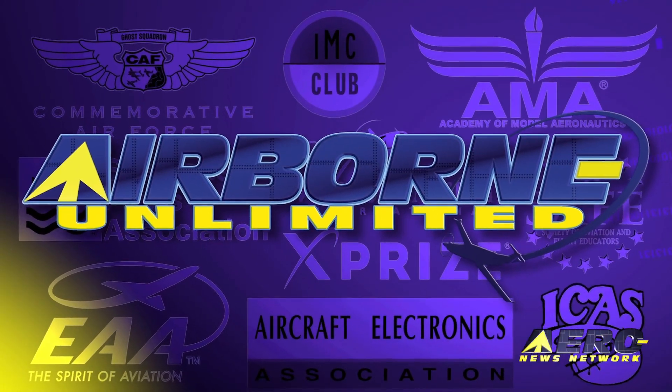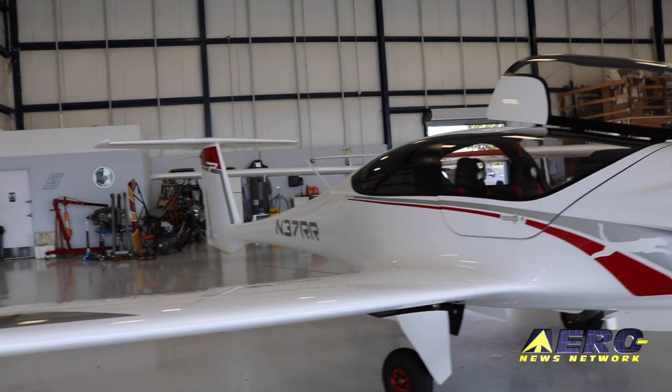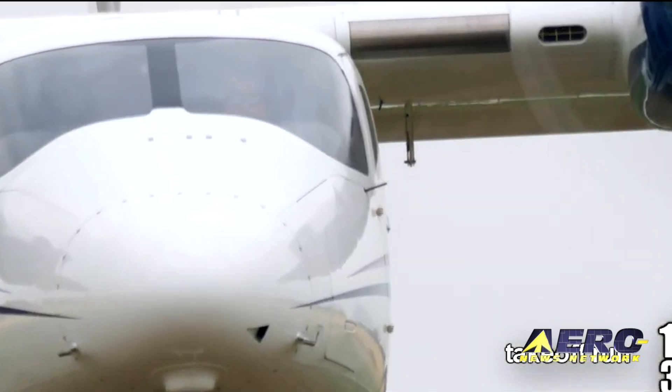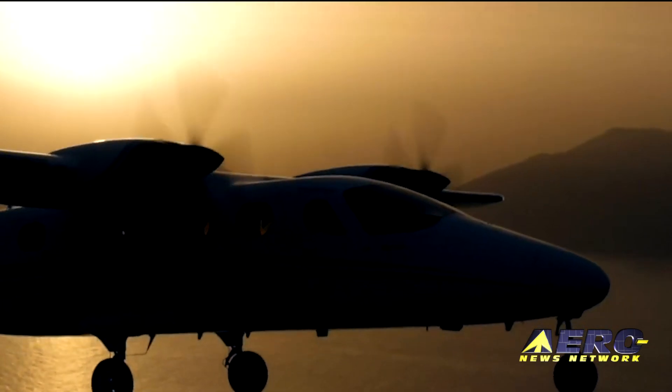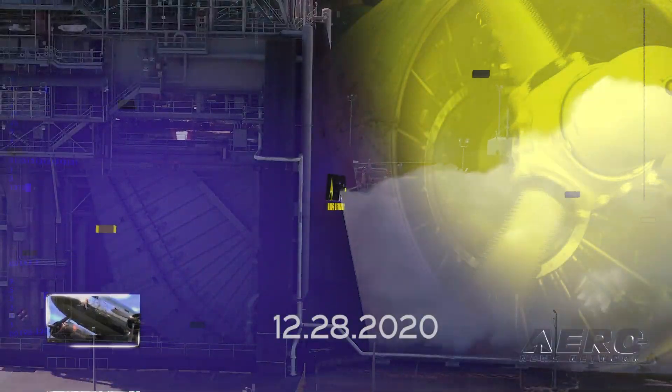Coming up on today's episode of Airborne Unlimited: a massive A&N flight test report on the Pipistrel Panthera is complete. Also, look out below — Apex chooses the Tecnam P-2012 for skydiving ops. And rocket biz heats up — Lockheed Martin is acquiring Aerojet Rocketdyne.